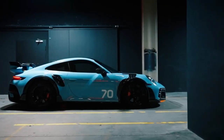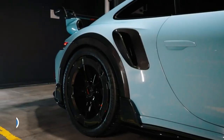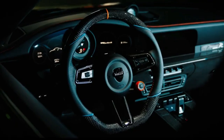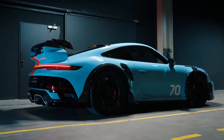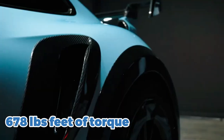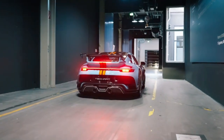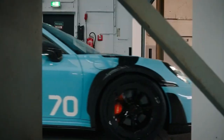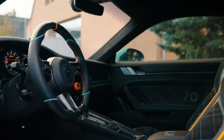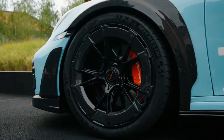Last but not least, the TechArt GTstreet RS, priced at $365,000, is another Porsche-based vehicle. This high-performance sports car combines breathtaking speed with exquisite luxury, producing an impressive 760 horsepower and 678 pound-feet of torque. Like the GTstreet R Cabriolet, it features a custom aerodynamic body kit, which includes a new front bumper, side skirts, and rear diffuser. The interior is just as impressive, with full leather and Alcantara upholstery, as well as a high-end sound system.